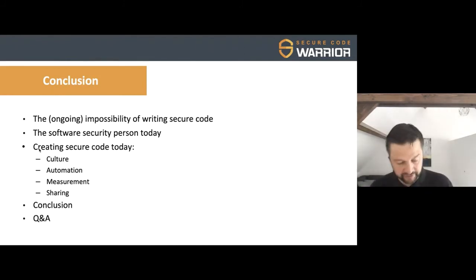With that I'd like to conclude my talk. I hope I was able to give you an introduction to why we're still in this loop, what a security person is doing today, and how we can actually put security into the culture, automation, measurement, and sharing of DevOps.